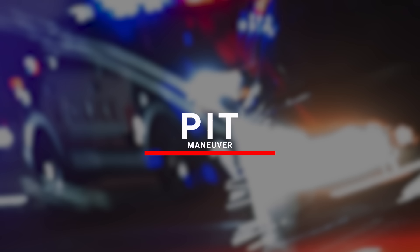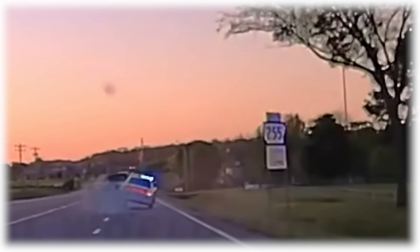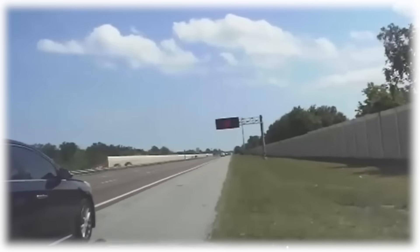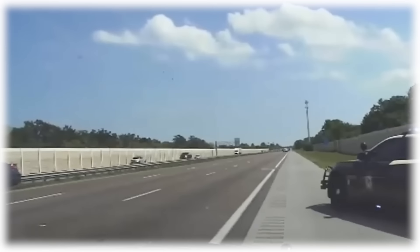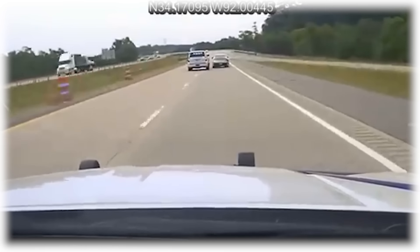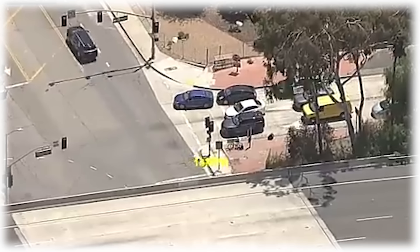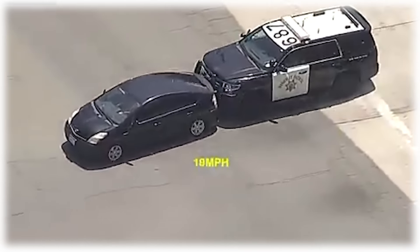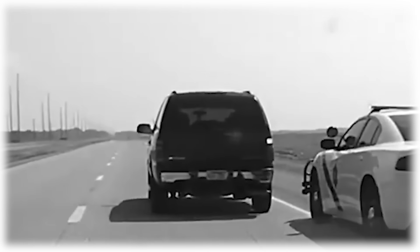Number 7: PIT Maneuver. Now, we have the most extreme car-stopping method — the PIT technique. PIT Maneuver stands for Precision Immobilization Technique. To put it simply, it is a law enforcement tactic to catch a fleeing car by making it spin around and stop. A cop car chases the suspect vehicle, and the officer manoeuvres his car alongside the rear quarter panel of the fleeing vehicle. Next, they manoeuvre to the rear bumper or the side with perfect timing, then push the car and cause it to lose control and spin out. It is like a scene out of a Hollywood action movie, but it's in real life.